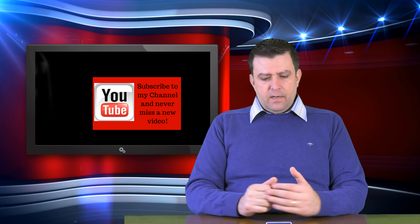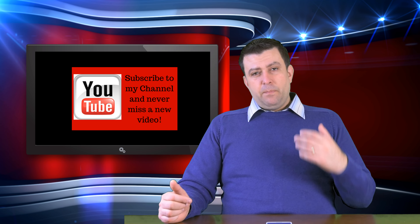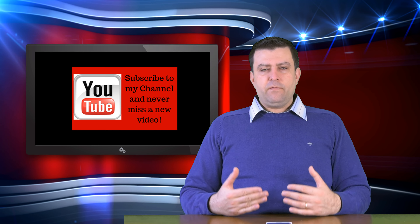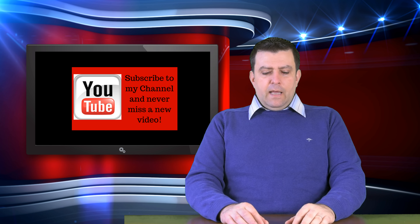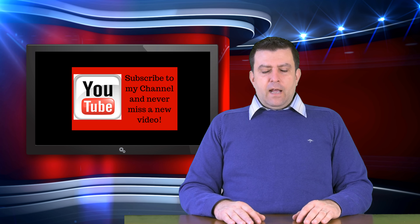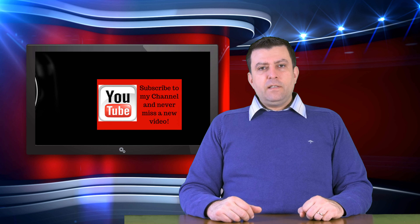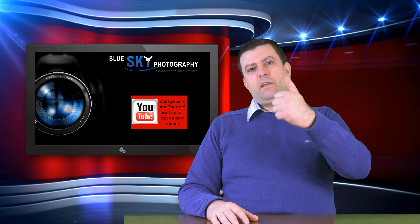My overall winner for best budget video camera is the Panasonic G7 — it's the best bang for your buck and you get the most for your money. If you disagree or I've left something out, please leave a comment below and let's discuss it professionally to help others. I hope you liked this video — please like, subscribe, and share. Have a nice day and I'll see you in the next one!